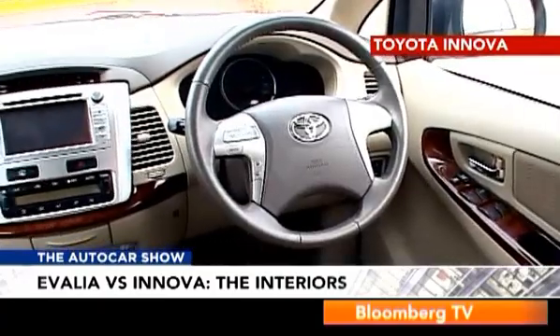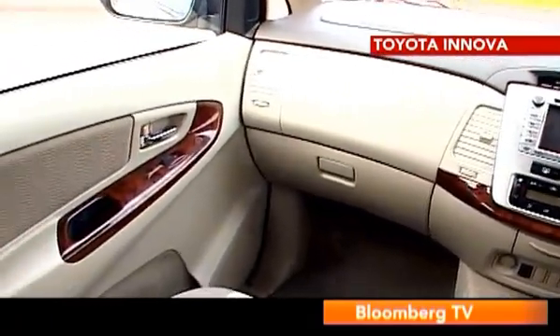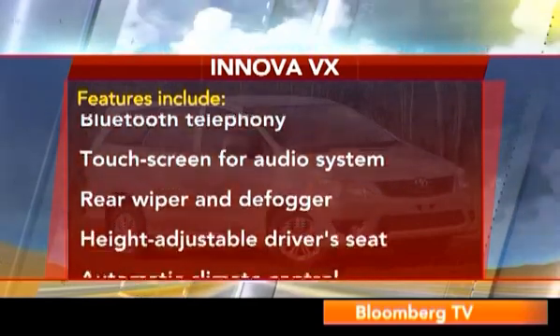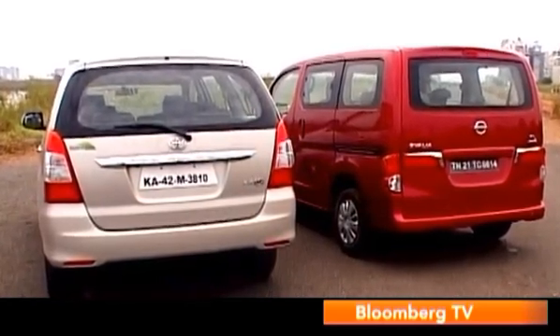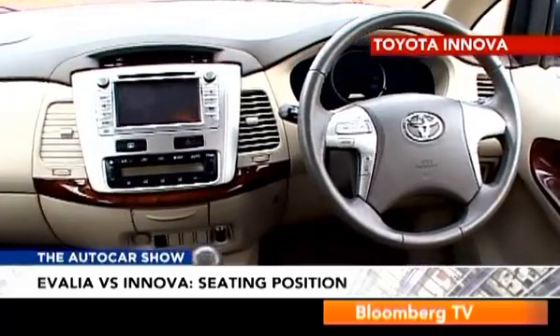The wood, beige, and grey tones go well together and the Innova's cabin looks more luxurious than the Ivalia's. The top-end Innova also offers more features. The only feature the Ivalia has that the Innova doesn't is a reverse camera, which is actually very handy. The Innova's cabin is also easier to access and you don't really have to climb into it.